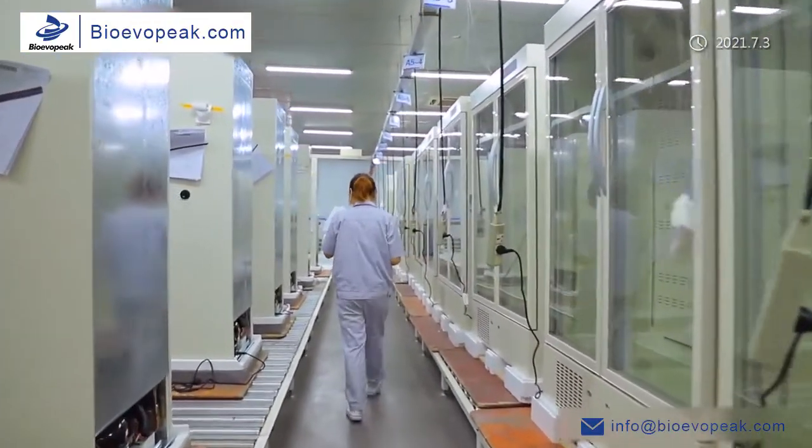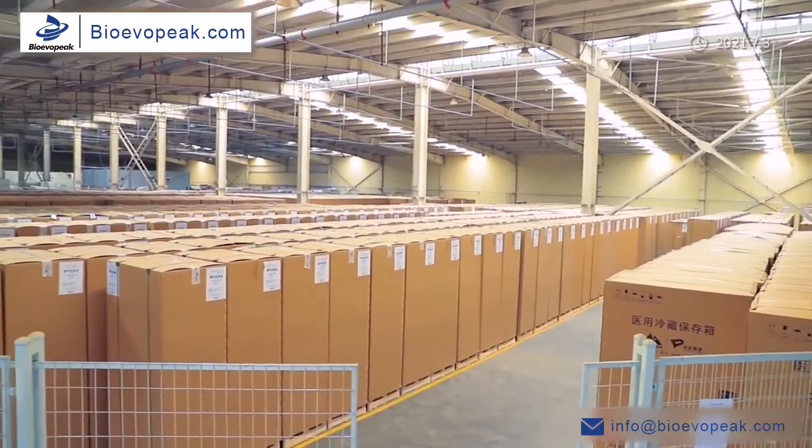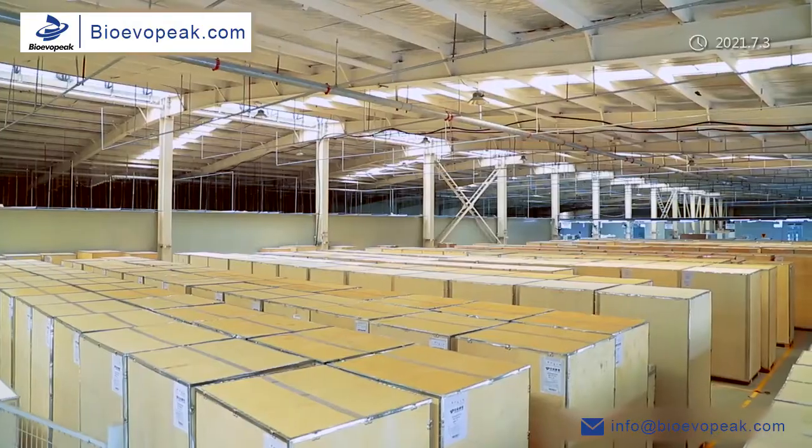In order to better create value for customers, we look forward to distributors and professional after-sales service teams from various countries around the world to join us.